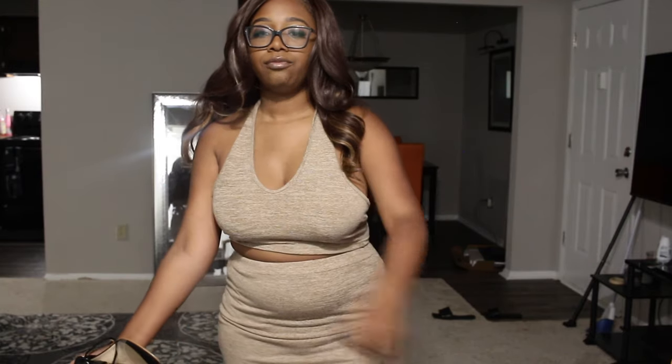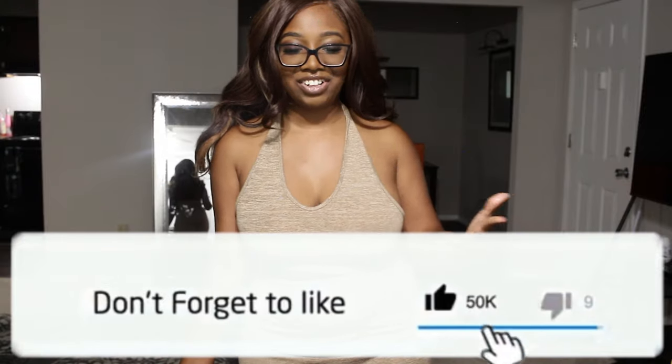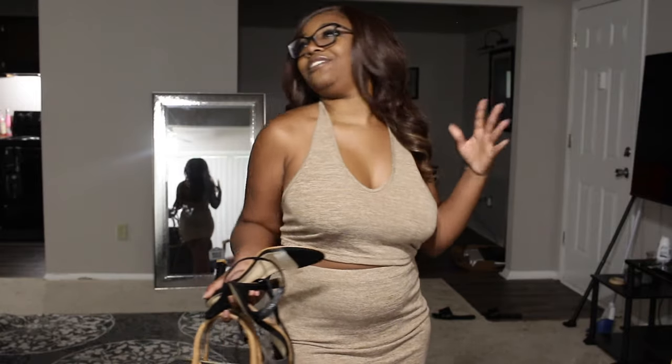For fragrance, we're using Golden Hour from Juicy Goods — it's a dupe for Baccarat Rouge. I just like to smell good for myself because no one else is ever around when I take pictures. When you feel good and smell good, your pictures come out great — even with a little bloat going on because Aunt Flo is in the building. Let me know if you liked this style of video; it was really fun to film. Until next time, remember to like, comment, and subscribe!